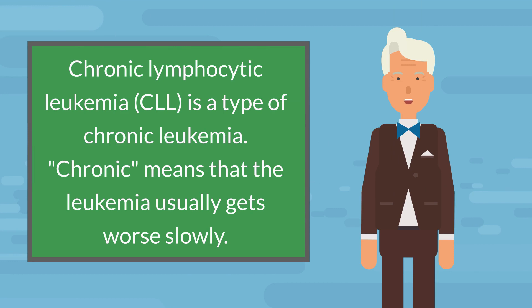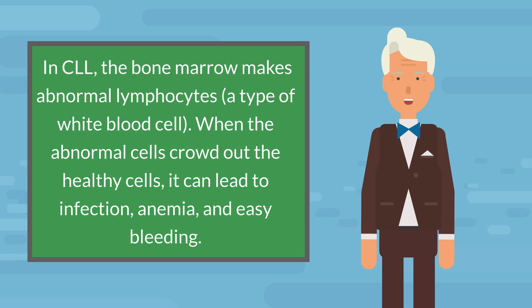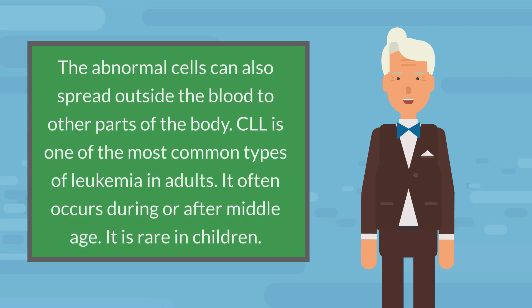Chronic lymphocytic leukemia, CLL, is a type of chronic leukemia. Chronic means that the leukemia usually gets worse slowly. In CLL, the bone marrow makes abnormal lymphocytes, a type of white blood cell. When the abnormal cells crowd out the healthy cells, it can lead to infection, anemia, and easy bleeding. The abnormal cells can also spread outside the blood to other parts of the body.